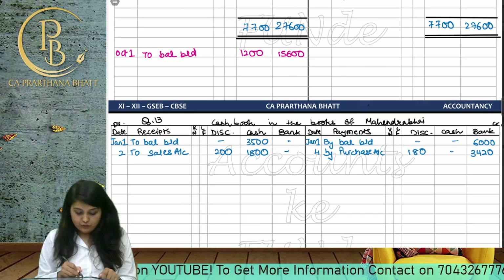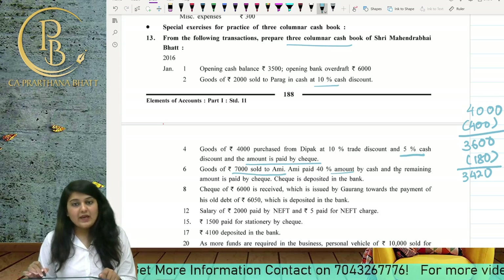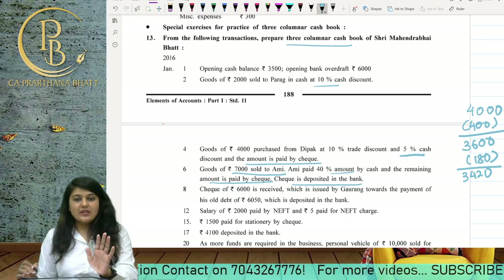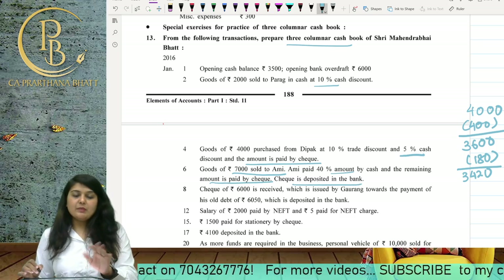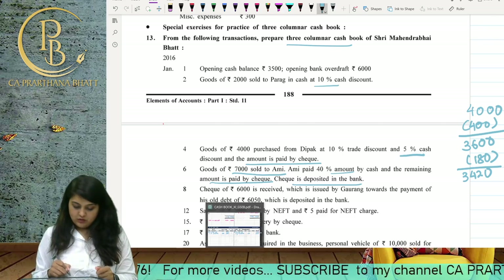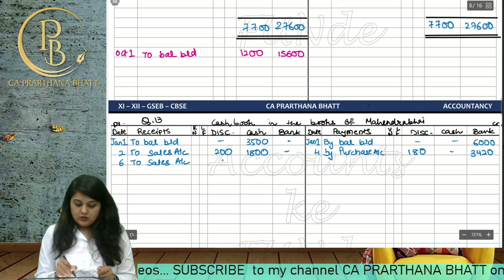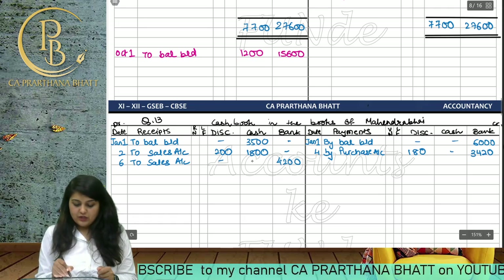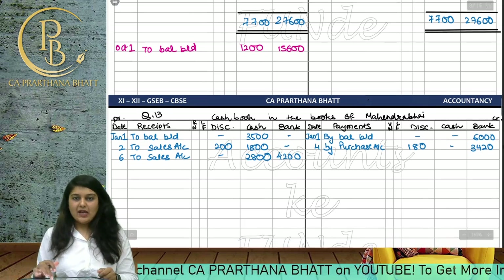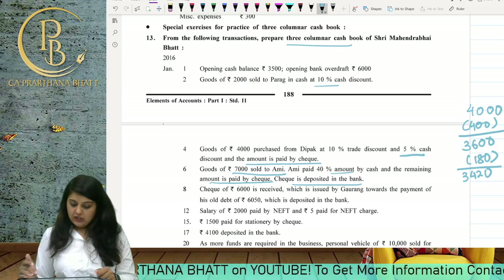Goods of 7000 sold to Ami. Ami paid 40% by cash and the remaining amount by cheque, which is deposited in the bank. On the 6th date, we write 'To Sales Account' — 40% of 7000 is 2800 in cash and 60% is 4200 in the bank column. So cash is 2800 and bank is 4200.